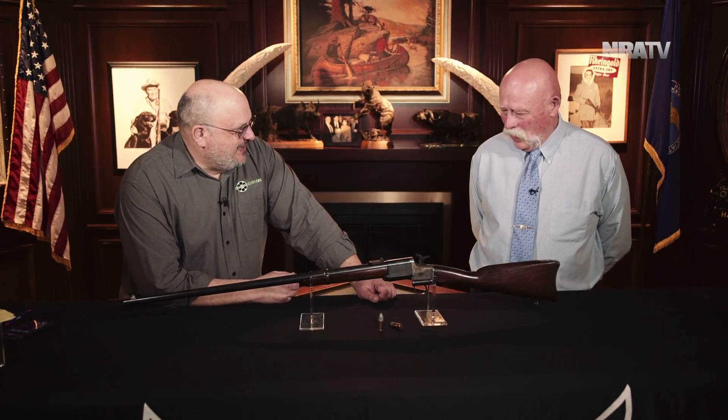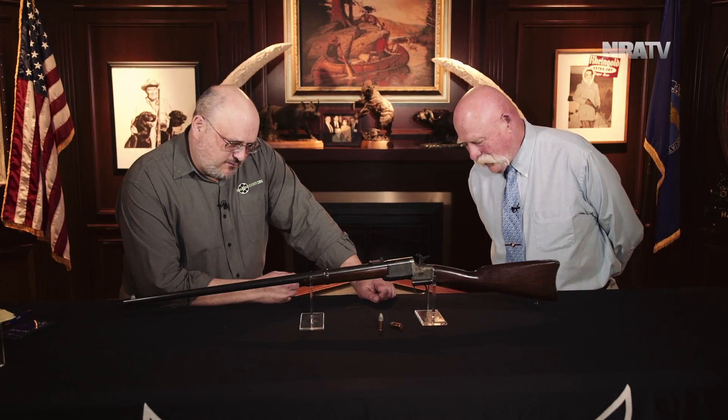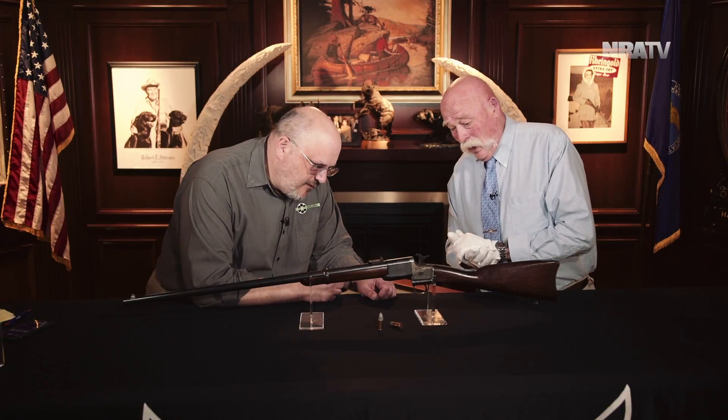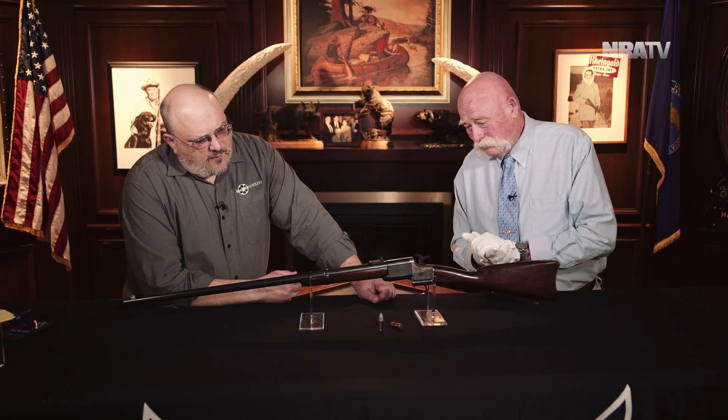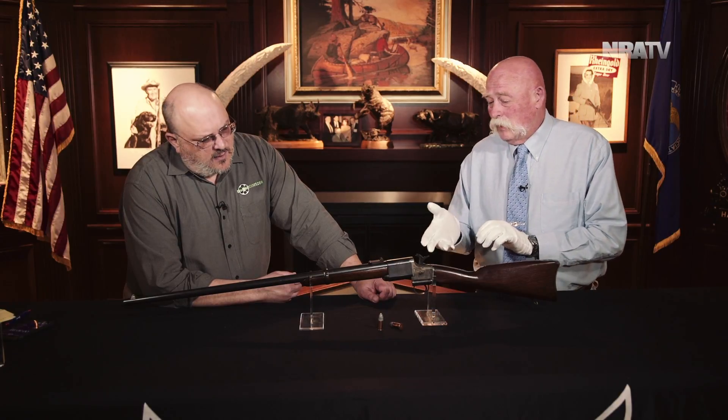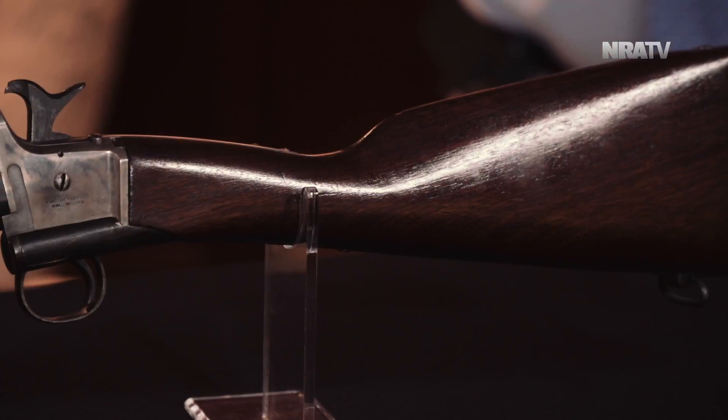We have a Triplett and Scott rifle, Civil War era. Shoots a 56-50 round, same as the Spencer round. They made 5,000 of them — 3,000 were rifles, 2,000 were carbines. Problem: they didn't get delivered until the month before the war ended. They were being sent to Kentucky to protect General Sherman's supply lines, so most of them never got fired in anger.